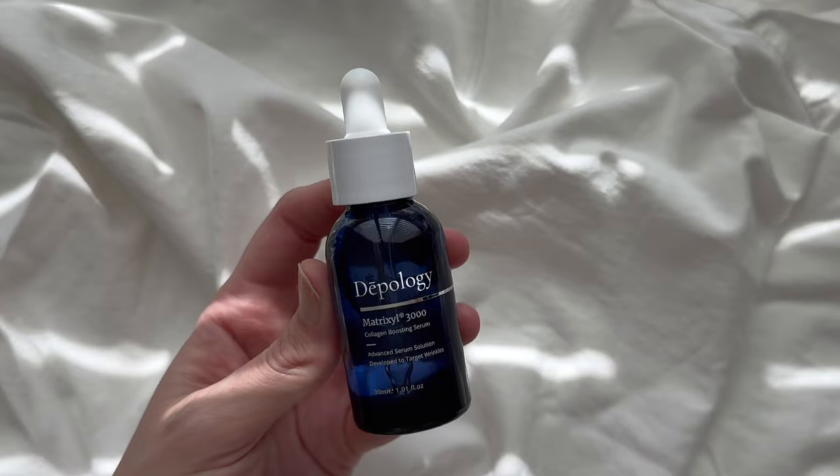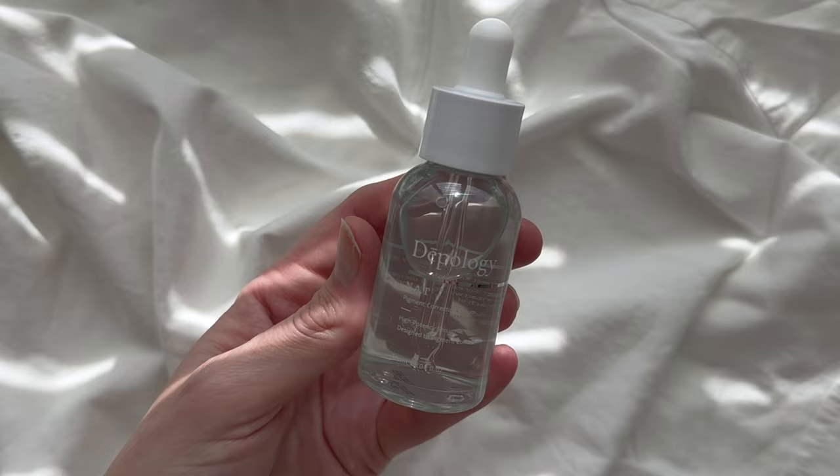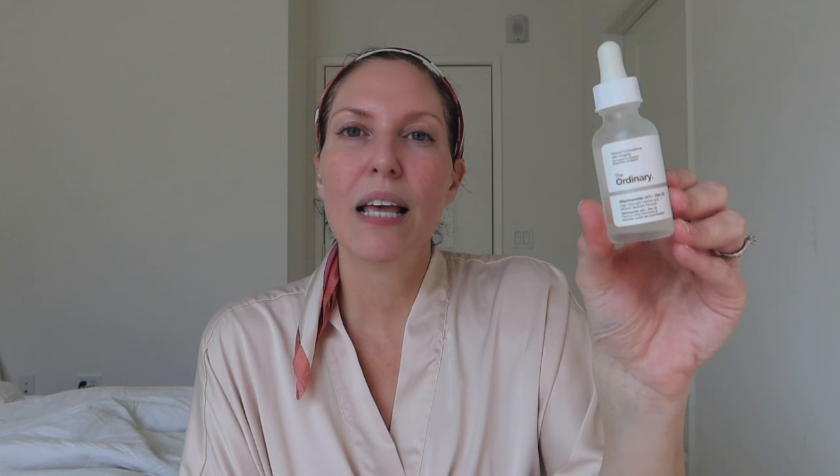I've just washed my face to remove the last of that cleanser. Now I'm going to add some serums. I'm really focusing on hydration, reducing fine lines, boosting collagen, and I also have some hyperpigmentation I'm working on. I really like the Matrixer 3000 from Dipology — it has hyaluronic acid. Alternatively, I like a hyaluronic acid serum made from seaweed, which is very cool. For hyperpigmentation, I like the Dipology NAT serum — it's a pigment correcting serum.